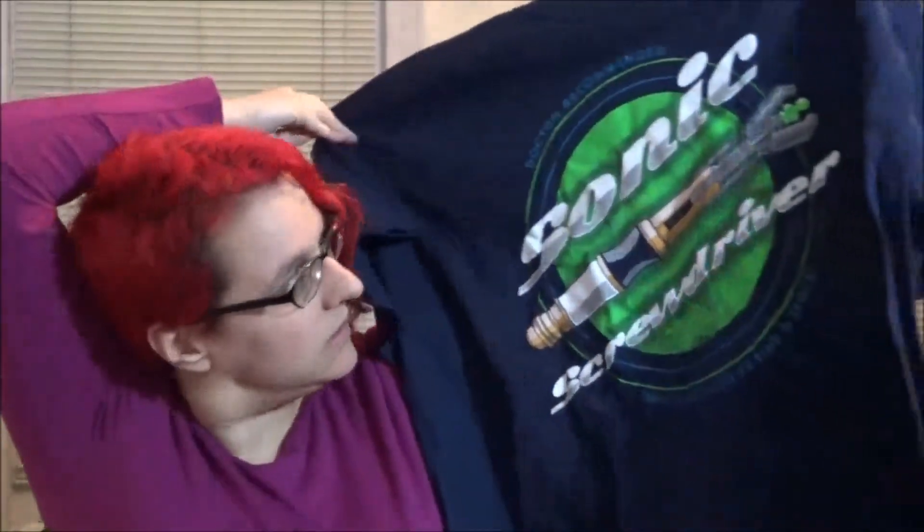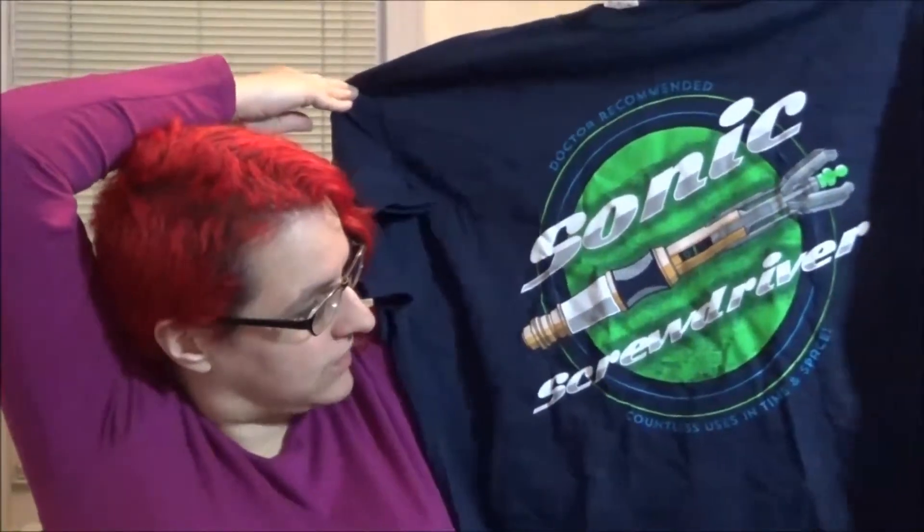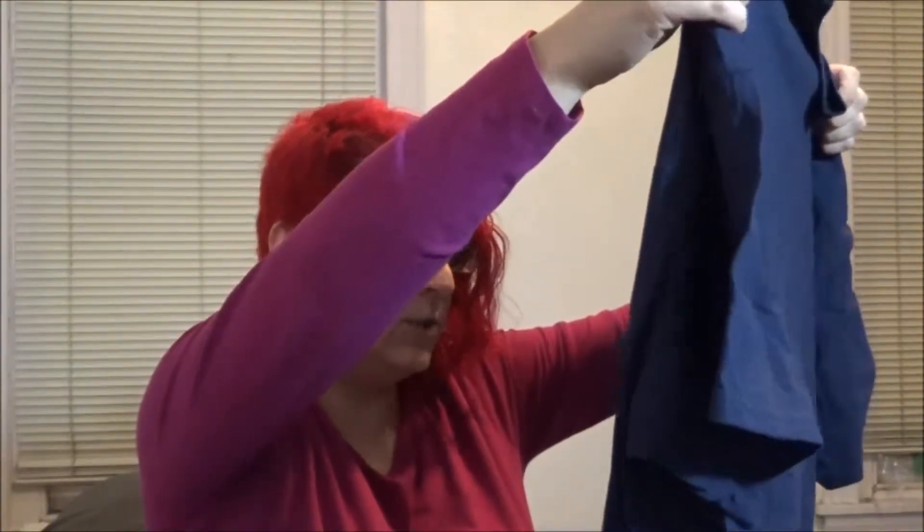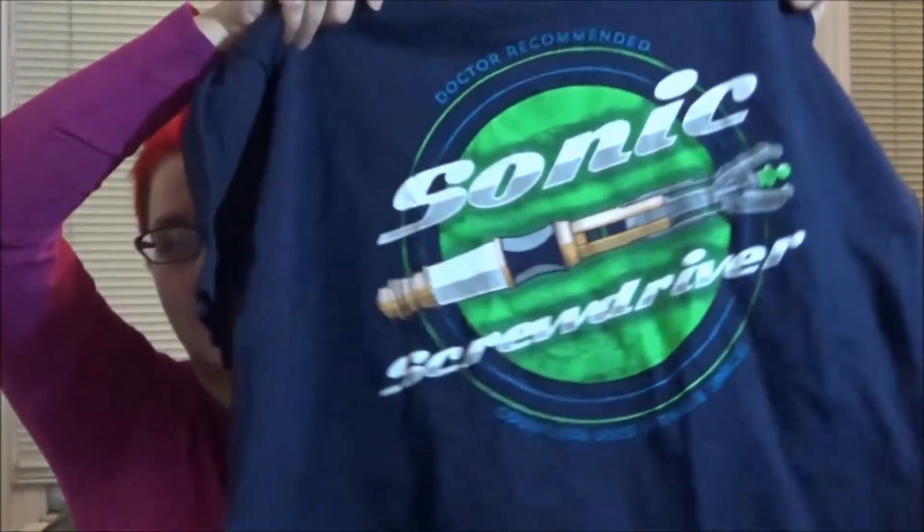NerdBlock always comes with a t-shirt. The t-shirt for this month is Sonic Screwdriver — it's a Doctor Who one. It says: 'Doctor recommended, countless uses in time and space with a Sonic Screwdriver.' Very cool. We like Doctor Who a lot around here so this will get a lot of wear. There will probably be some arguments over who's going to wear it.